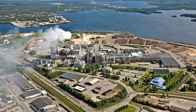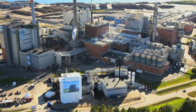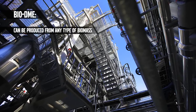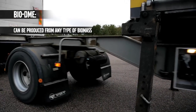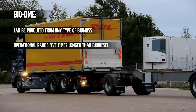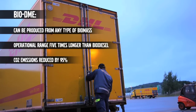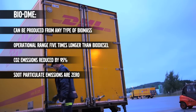BioDME can be produced from any kind of biomass. The Kemrek plant in Pötjö in northern Sweden produces this fuel from byproducts from the pulp industry. Calculated by cultivation area, the driving distance for BioDME is five times longer than that of biodiesel. What's more, the carbon emissions are 95% lower than those generated when diesel is combusted, and the soot particle emissions are zero.